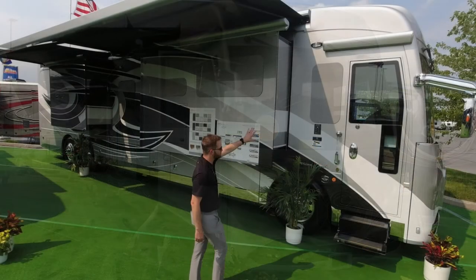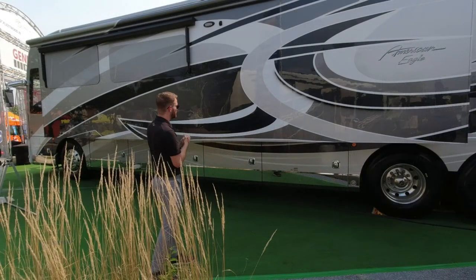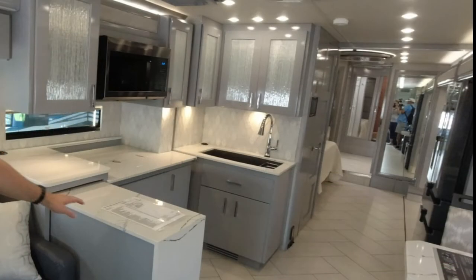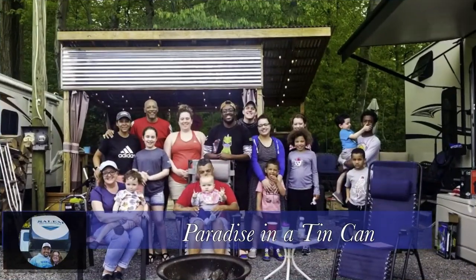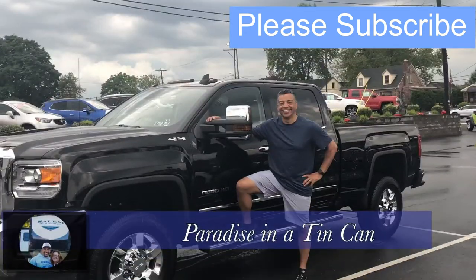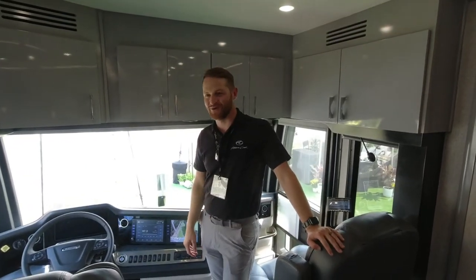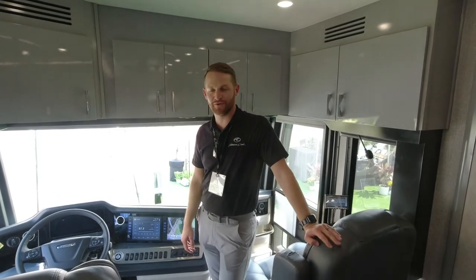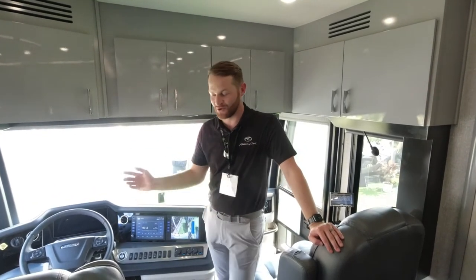Taylor from American Coach takes us on a tour of this beautiful Eagle 45K diesel pusher. Hi, I'm Taylor Hormon here with American Coach in beautiful Hershey, Pennsylvania at the largest RV show in North America.